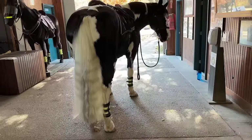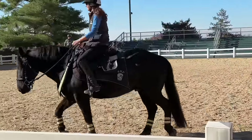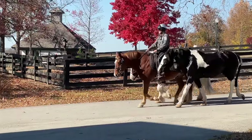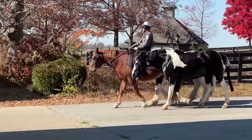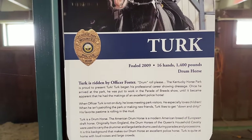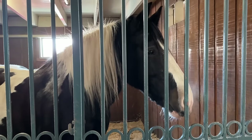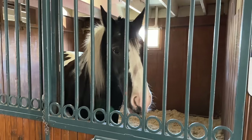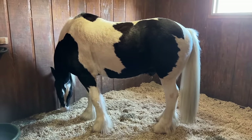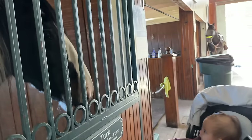The mounted police force is operational 24/7, and the entire equestrian unit is all draft crosses. They also have two drum horses — I was extra stoked about that! I got a chance to talk to the officer who rides and cares for Turk, one of the drum horses. He said Turk has been very solid and a real joy to ride. Turk has a background in dressage, which has made riding him even more of a joy. At a recent busy event, Turk was leading the charge — very calm and steady. Just a wonderful horse.